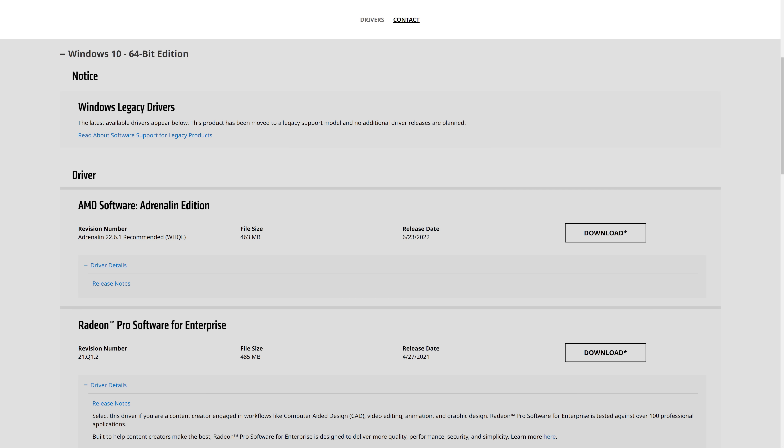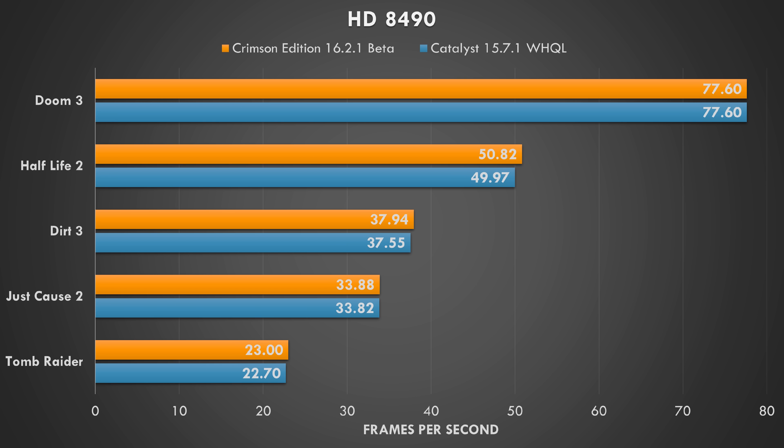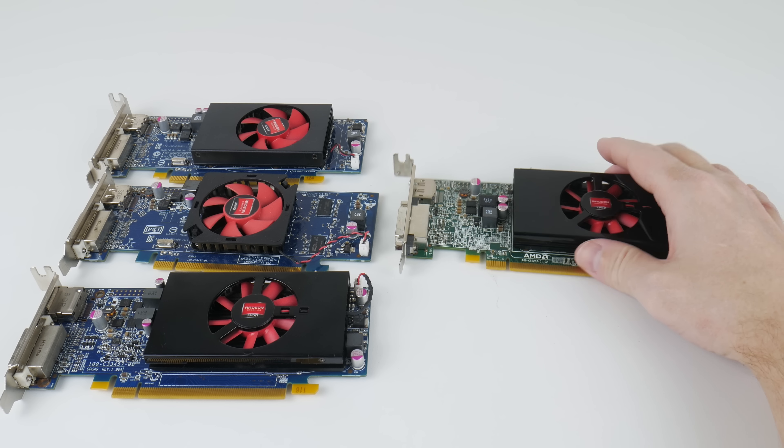On the newer 8570 we can install the Adrenaline 22.6.1 drivers from July 2022. However, on the older TeraScale 2 cards we have a choice between Catalyst 15.7.1 from July 2015 or Crimson 16.2.1 from March 2016 — no newer drivers are available under Windows 10. Testing with the 8490, the Crimson Edition drivers perform a little bit faster, so I would recommend starting with those drivers for gaming on these older cards.